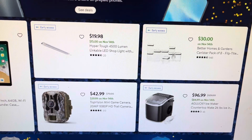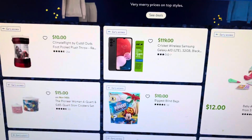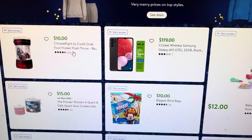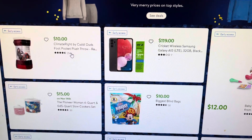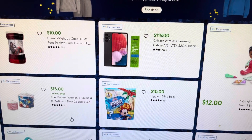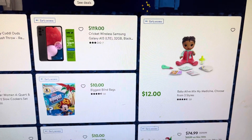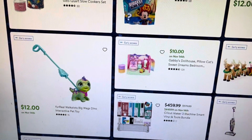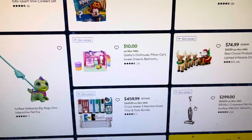This would also be nice for organizing your pantry. They have Cuddl Duds throws for $10, a Pioneer Woman slow cooker for $15 — it's four quarts, a Baby Alive for $12, and a For Real Walk-a-Lot Dino for $12.